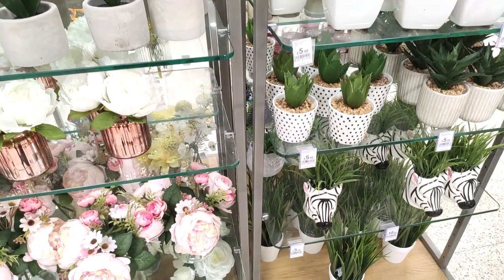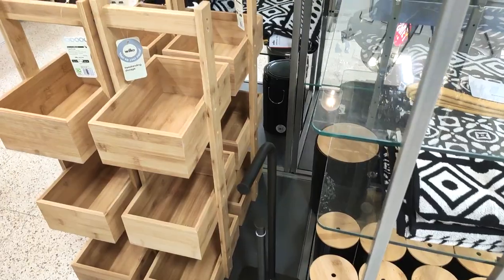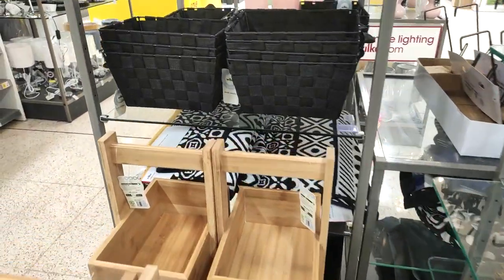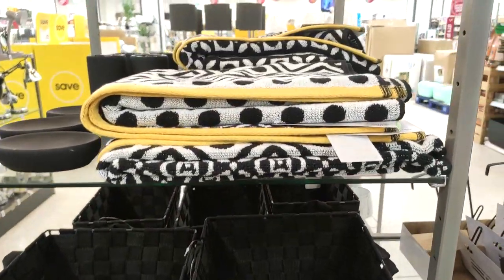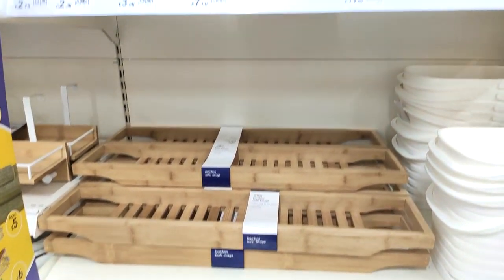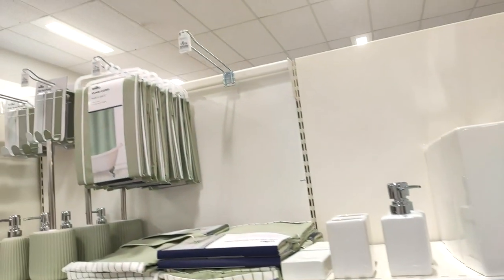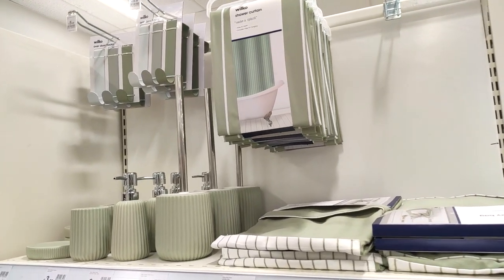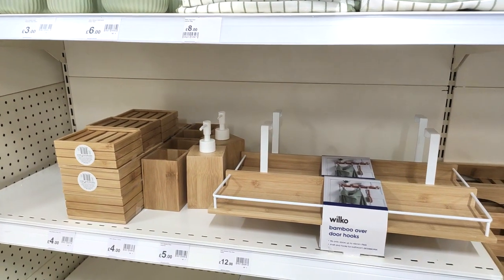Lots of cute little greenery pots and little flower pots. This was actually in the bathroom accessories section, but I thought those wooden shelves would come in handy in so many different places — whether it's in your hallway to throw your keys on, in your bathroom, or in your bedroom if you haven't got loads of space. I also spotted they had some sage green bathroom stuff and doesn't it look lovely against bamboo?